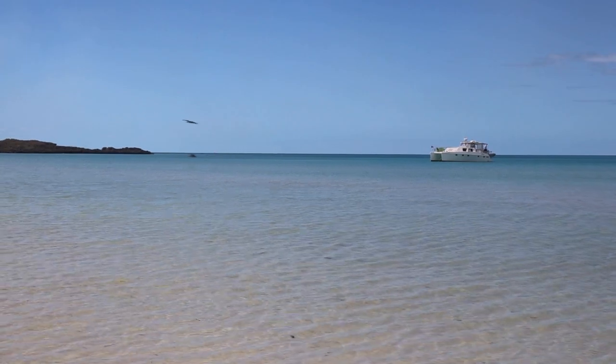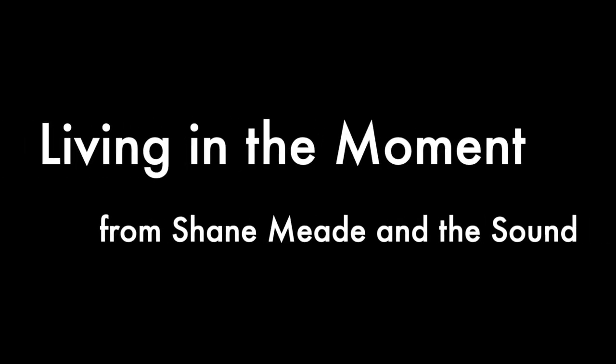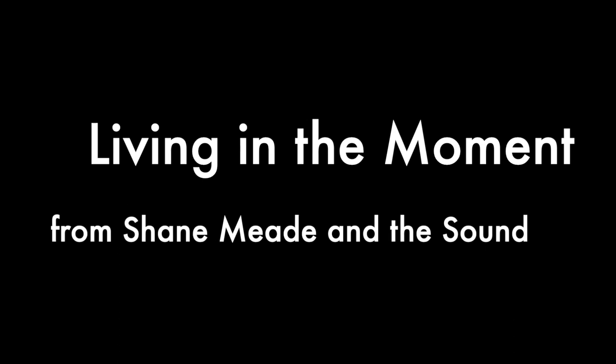We are living in the moment, capturing enjoyment. We are living in the moment — life of enjoyment.